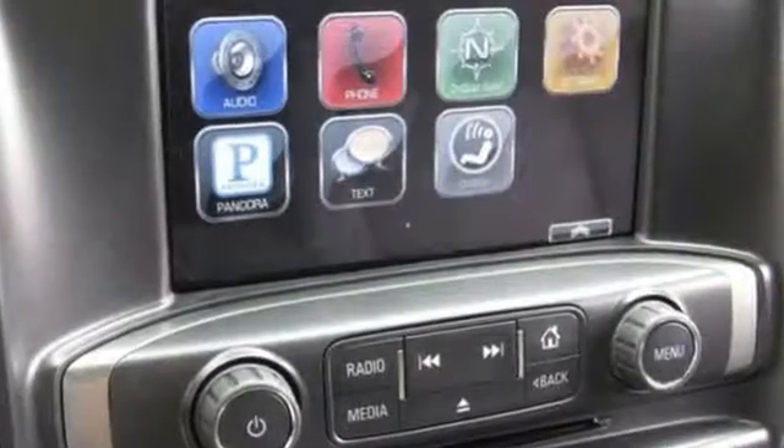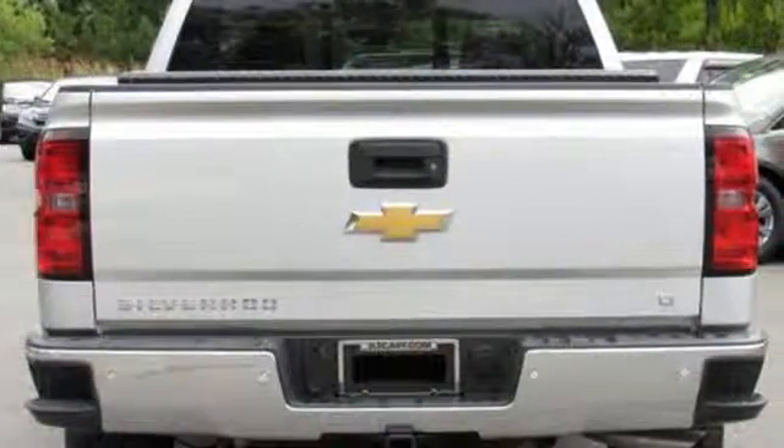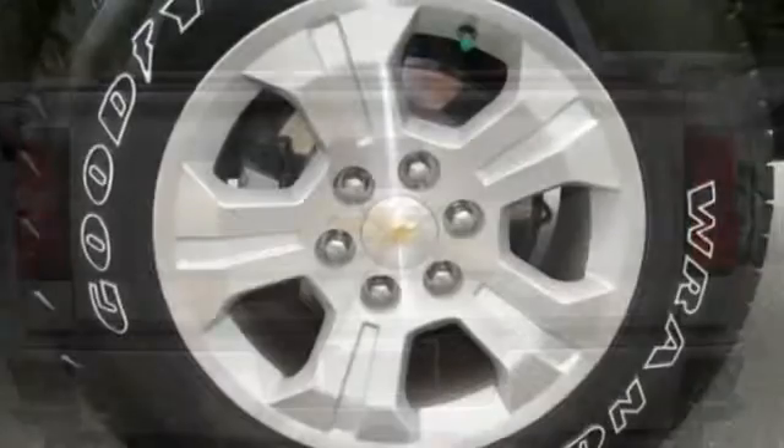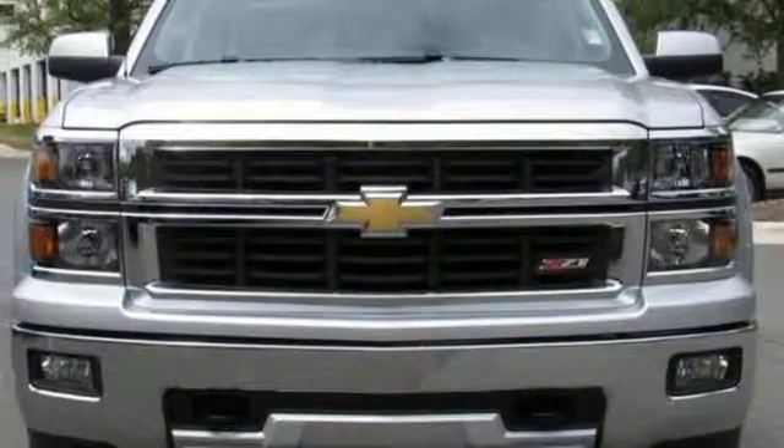This American workhorse comes with Stabilitrac, electronic sway control, and a powerful yet efficient Ecotec3 engine with active fuel management, so you can always count on it being up to the task. It'll help you get the job done, time and time again.